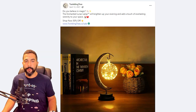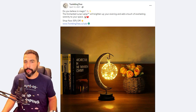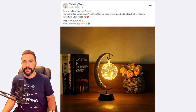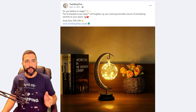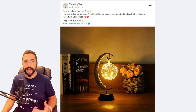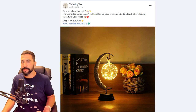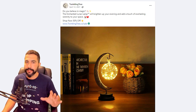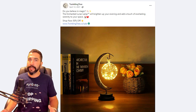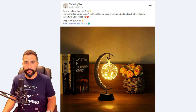Let's take a look at the seller's Facebook ad. It reads: 'Twinkling tree — do you believe in magic? The enchanted lunar lamp will brighten up your evening and add a touch of everlasting serenity to your space. Shop now 50% off.' This is good ad copy — it gets you to identify and answer the question. He added a trademark symbol to his product, even though he probably didn't trademark it. It helps convince the customer this is a serious company. You've got a hook, a shop-now call to action with 50% off, and a link to the product.